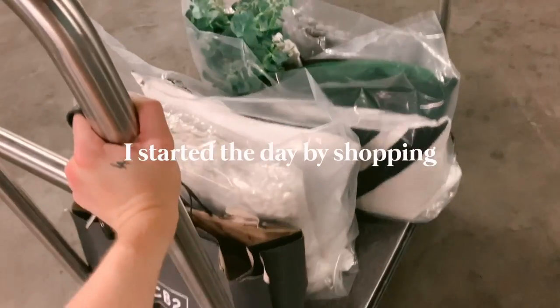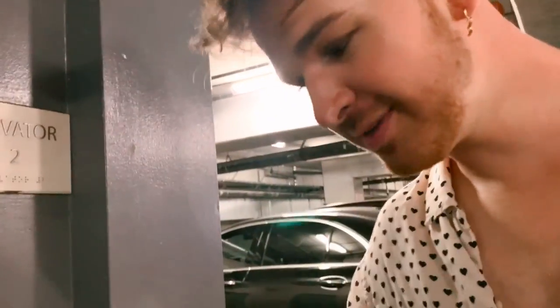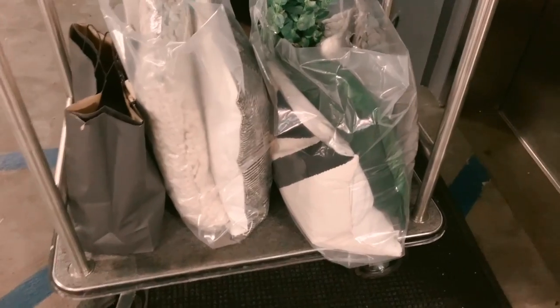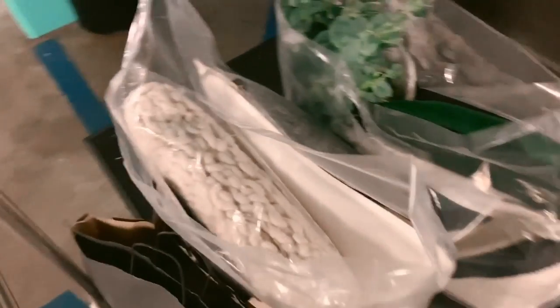I'm honestly very happy this apartment complex has a cart — it's a bit hard taking all this stuff up by myself, but I'm not complaining. I didn't even know they had luggage carts until they saw me struggling with huge boxes and asked if I needed one. I already brought up all the big boxes so now I'm just bringing up the smaller items.